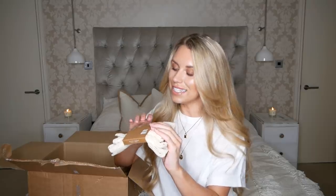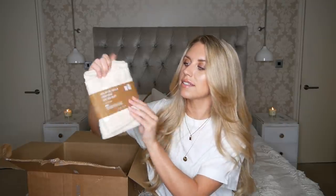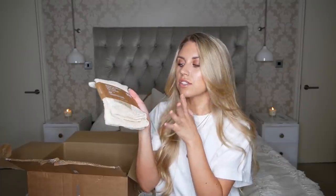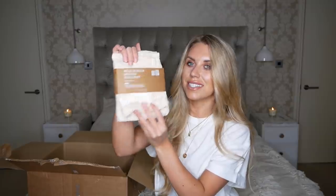I recently did a huge kitchen clear-out, overhaul, declutter, reorganised storage solution video with a deep clean too. For my kitchen, I saw these and thought they'd be a nice addition. It's a set of two mesh bags where you can label the front to whatever you want — a nice storage solution that looks aesthetically pleasing. You get two different sizes and this retails for £7.99. They also do another set of three bags, I think for £9.99, but don't hold me to that.